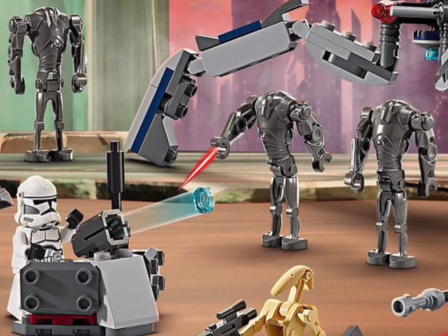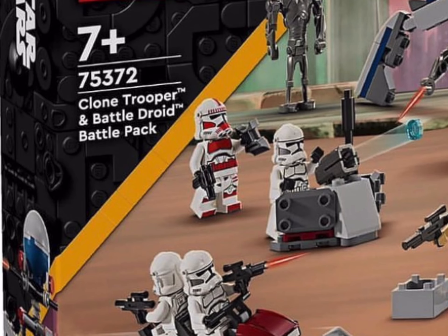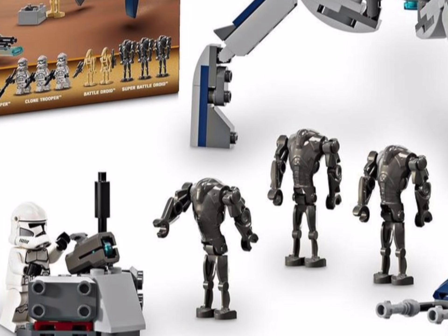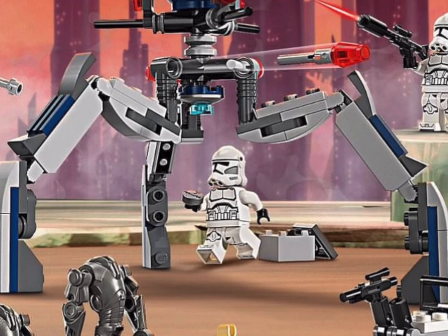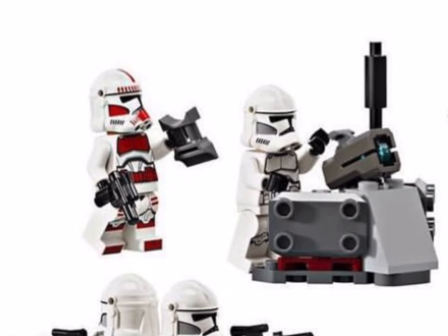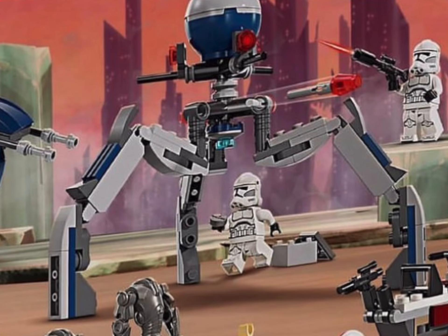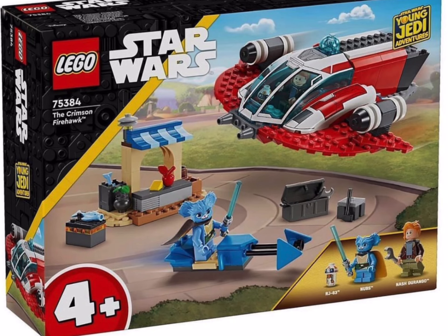We're also getting a super battle pack — the Clone versus Droids battle pack, 75372. This is almost like a two-in-one battle pack that will come in at around 30 pounds. You're paying twice as much, but in this set you're getting three Phase 2 clones, a shock trooper, three super battle droids, and two battle droids. You'll also get a clone BARC speeder, a clone homestand, a battle droid step speeder, and an Octuptarra droid.